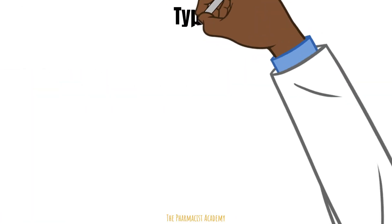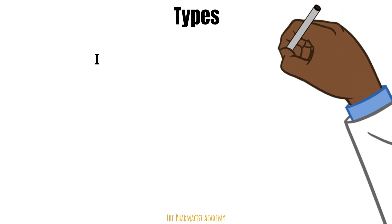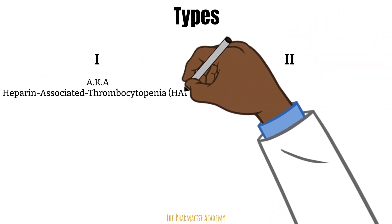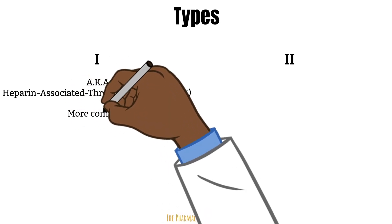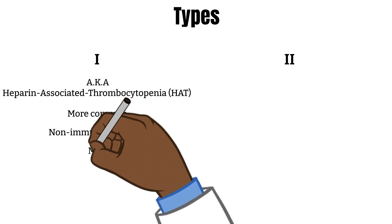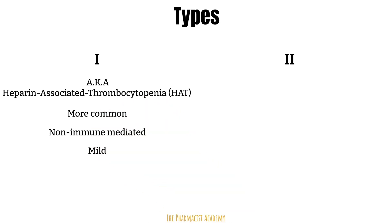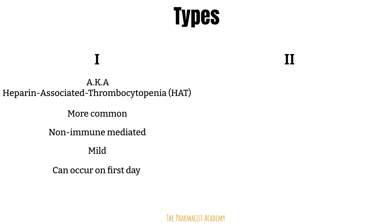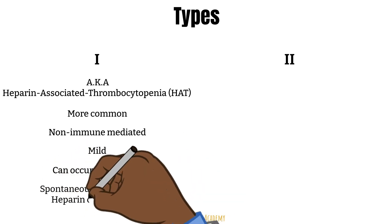There are two types of HITs: Type 1 and Type 2. Type 1 is also known as heparin-associated thrombocytopenia or HAT. It is more common than Type 2 and it is not immune-mediated. It is a mild reaction with no severe complications and can occur as early as the first day of therapy. Continuation of heparin is okay since platelets will spontaneously recover.